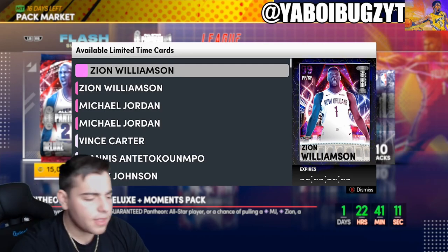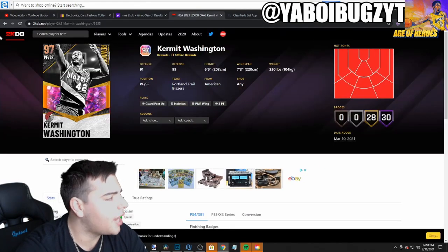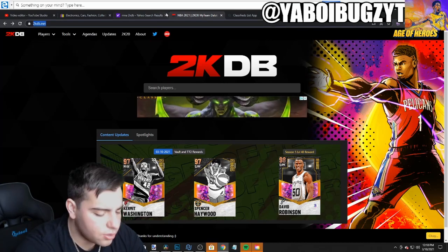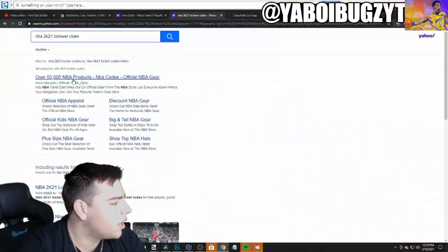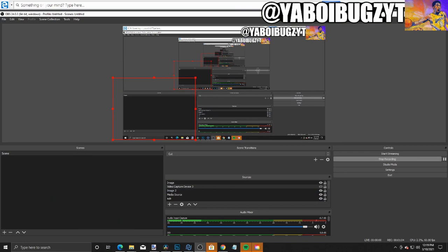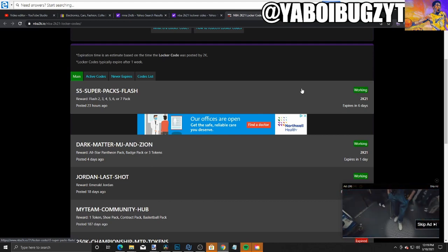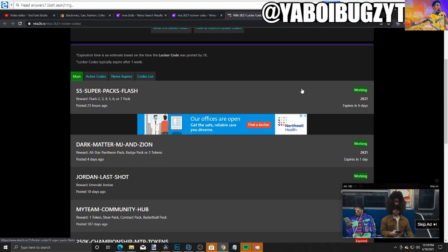The title might be MT, but I'm actually just going to show you some locker codes real quick. So let's look up NBA 2K21 locker codes and get right into it. Here are some locker codes — these are new. I'm actually going to type this one in: S5-Super-Pax-Flash. That's a pretty cool one.